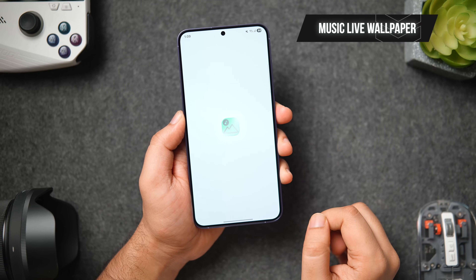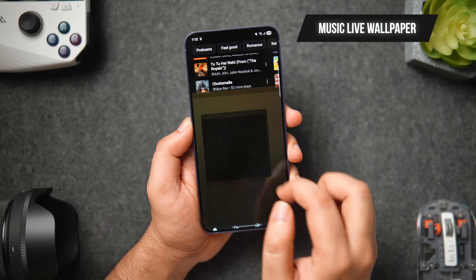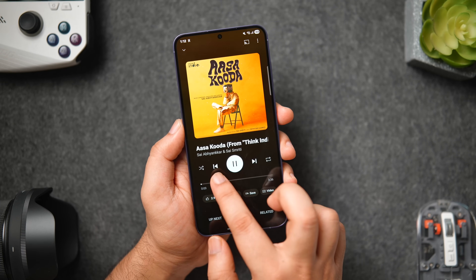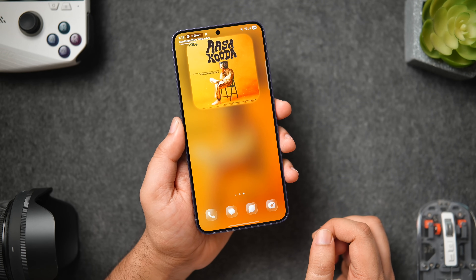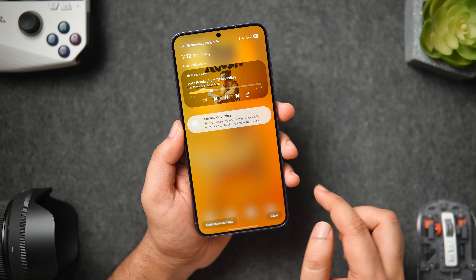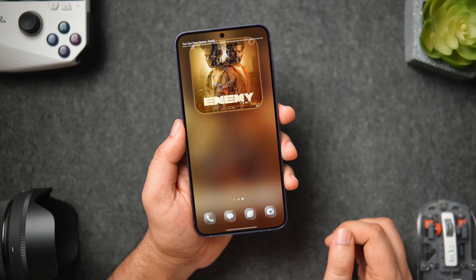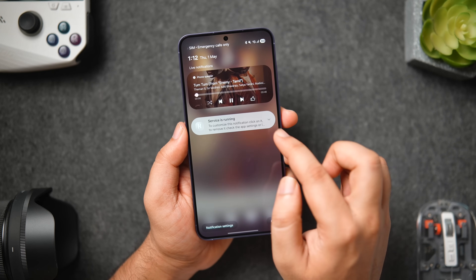Next up we have an app called Music Live Wallpaper. If you're someone who loves listening to music on your smartphone, this app is tailor-made for you. It allows you to put the album cover of your favorite music as your home screen as well as lock screen wallpaper. The app seamlessly syncs with your music player, adapting to the rhythm of your playlist and transforming album art into ever-changing backgrounds for your home screen.